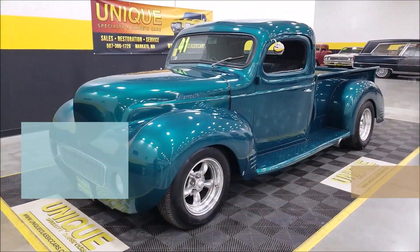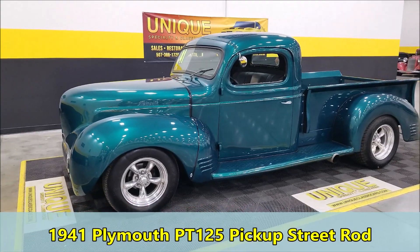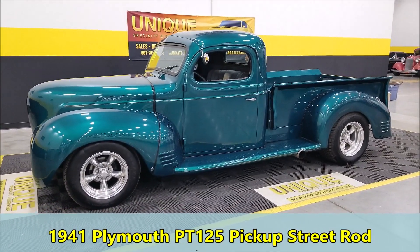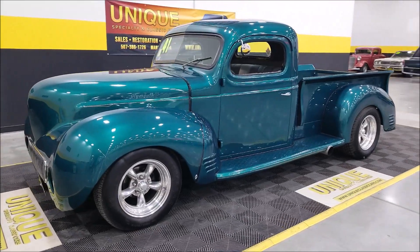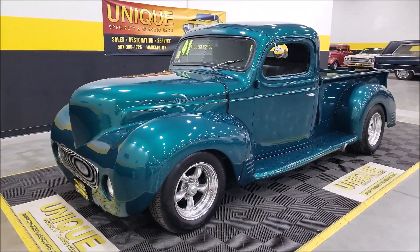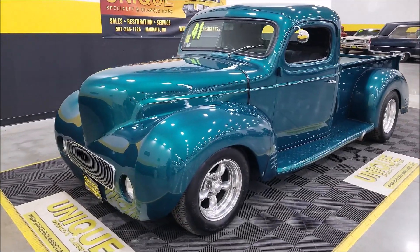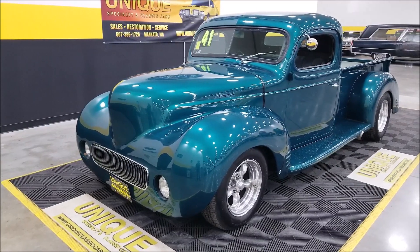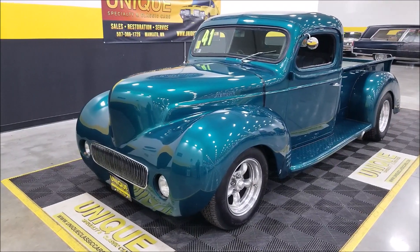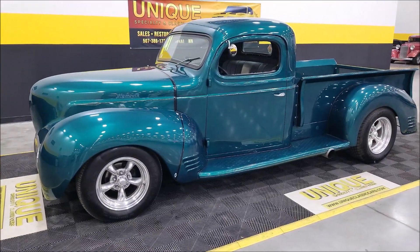Here's one you're definitely not going to see every day — a 1941 Plymouth PT125 pickup made into a street rod. There were only a little over 6,000 of these trucks made in 1941, and if my memory serves me correctly they were discontinued after that as far as Plymouth making pickups after the war-era vehicles came back around.